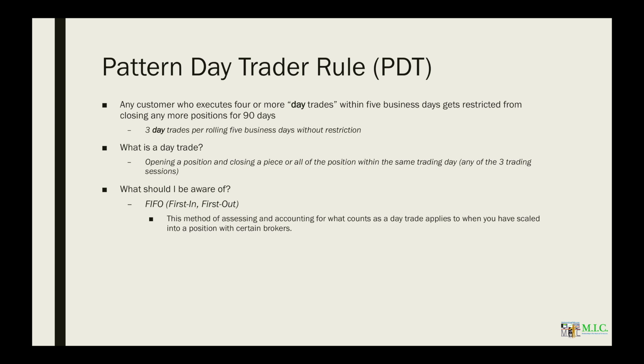The truth is, you can scale under PDT. Let's say you buy 500 shares and then buy another 500 shares, and then sell all of it — that counts as two day trades, since there were two separate entries before closing the position. Now, let's flip that example: you buy 1,000 shares in one trade but sell 500 and then sell 500. That means it's one day trade.